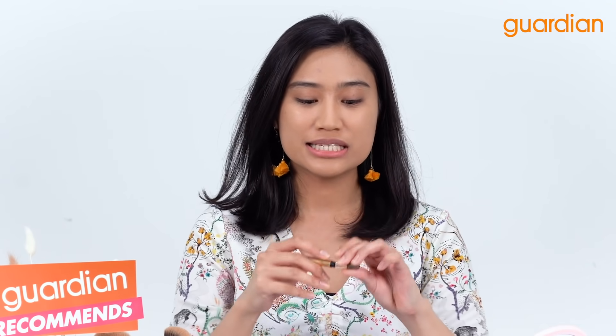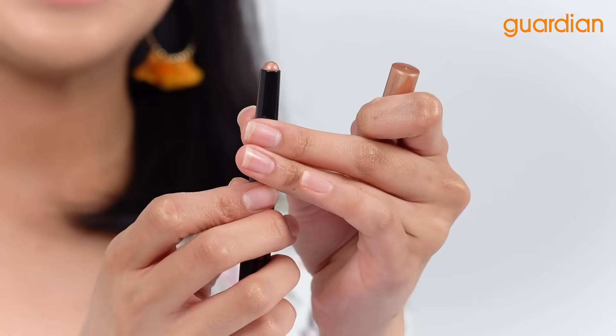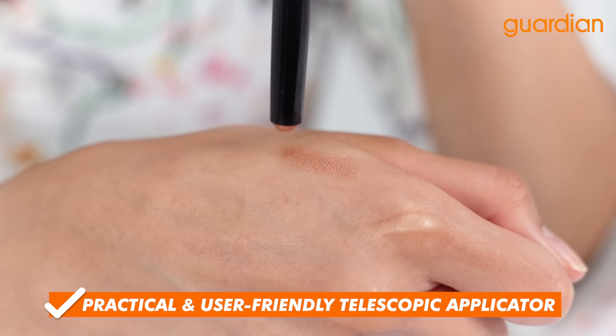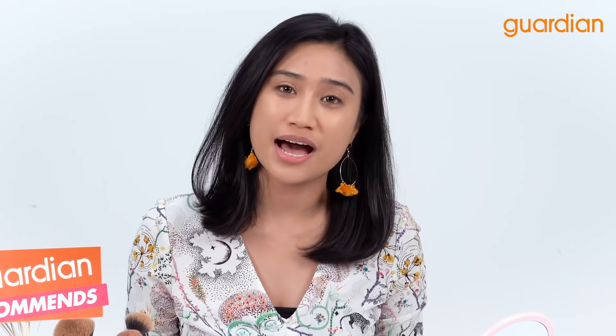To complete this look, I'm gonna go in with the Dermacol 2-in-1 Long Lasting Eyeshadow and Eyeliner. It has a telescopic applicator that makes it easy to use and apply on your eyelids. I'm just going to brush this color on my eyelids and you can see the color is super beautiful — my eyelids look super glammed up.